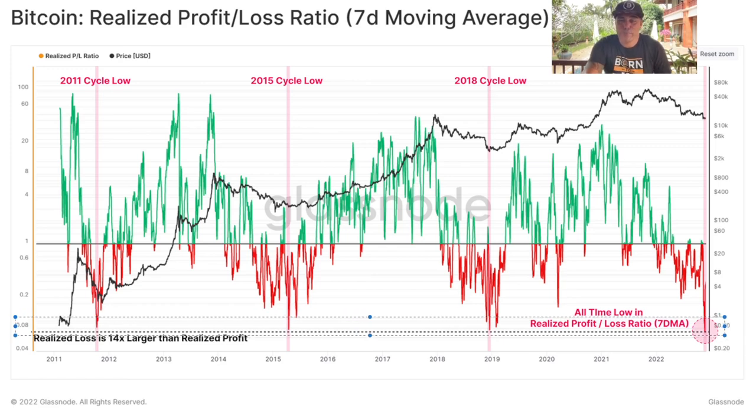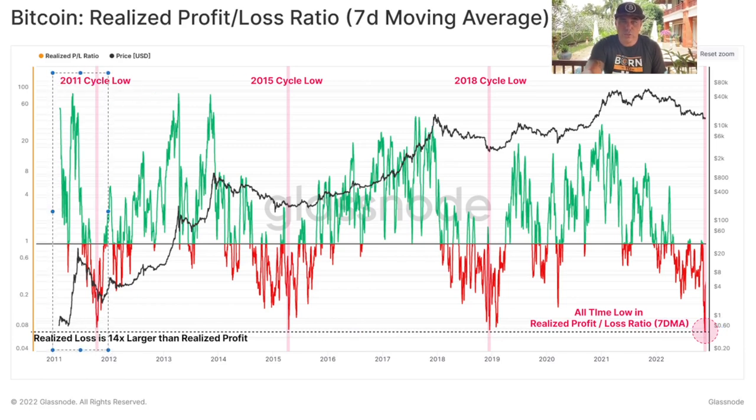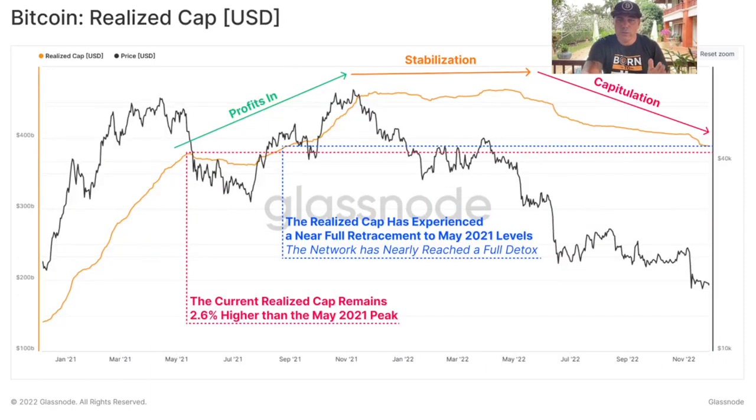This is the Bitcoin Realized Profit and Loss Ratio, the seven-day moving average. When we are at that 0.08 level — that dotted line — it's an indication you should be buying Bitcoin. That is the indication of the 2011 cycle low, the 2015 cycle low, the 2018 cycle low, and now again the 2022 cycle low. We are again at that area. Don't freak out, don't stress, don't sell all your Bitcoin. If you hodl, you will become profitable again.